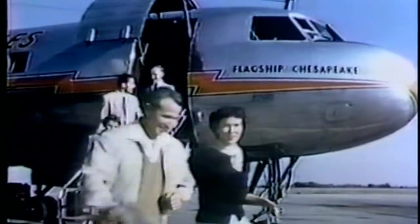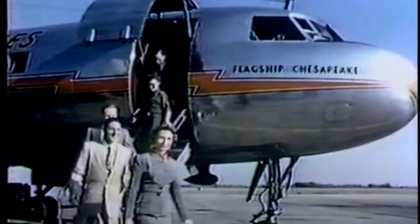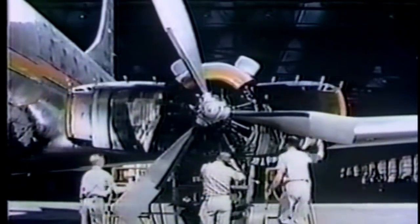One of the most unique features is the built-in stairway, designed as an integral part of the aircraft. This loading arrangement saves time for airline operators as well as passengers. Convair engineers developed this orange-peel cowling to facilitate engine inspection at service points or terminals.